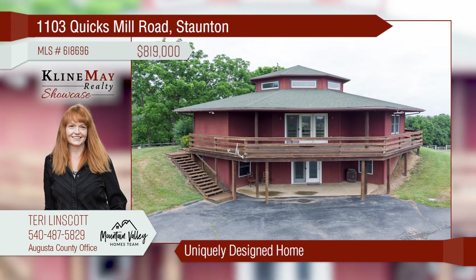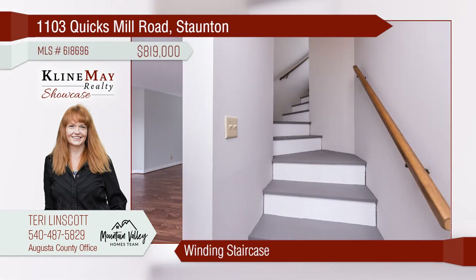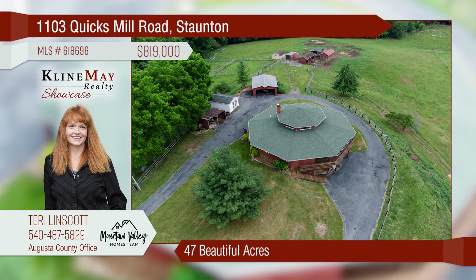This uniquely designed home has a large kitchen, three bedrooms, and two bathrooms on the upper level. The spacious, octagonal living room features soaring cathedral ceilings. Take the winding staircase down to a huge family room. Don't forget the 47 beautiful acres and million-dollar views.